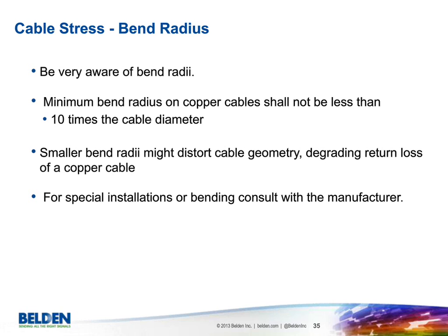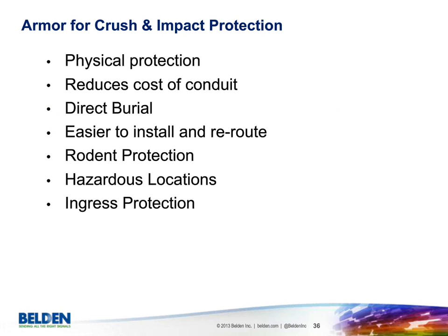For crushing and impact, armoring provides very good physical protection and reduces the cost of running product in conduit. With armor, you can relocate cable more easily than in conduit. Armor is good for direct burial, easier to install and reroute, provides rodent protection, and helps with hazardous locations and ingress protection. Armor types include interlock aluminum, interlock steel, a light armor called Bellclad (a heavy tape for lighter applications), and continuous armor suited for moisture barriers in Class 1, Division 1 hazardous locations.